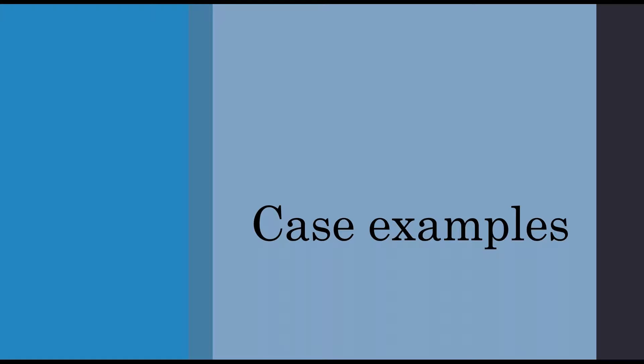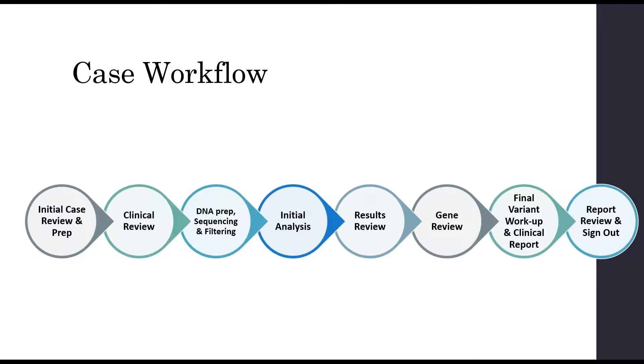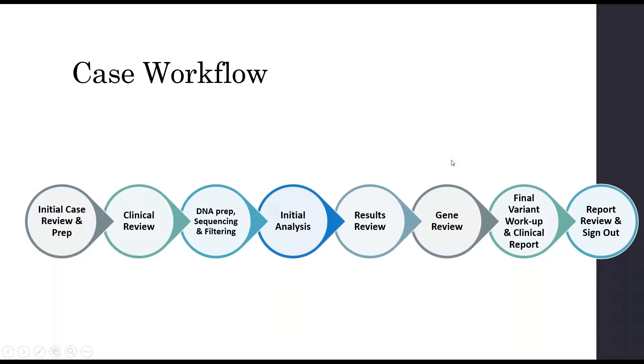I'm going to walk through two case examples. This is the general workflow when an exome sample comes in: the sample is reviewed and prepped, there's a clinical review of the phenotype, the DNA is prepped, sequenced, and filtered, followed by analysis steps, a gene review step, and then the final variant workup and report sign-out.